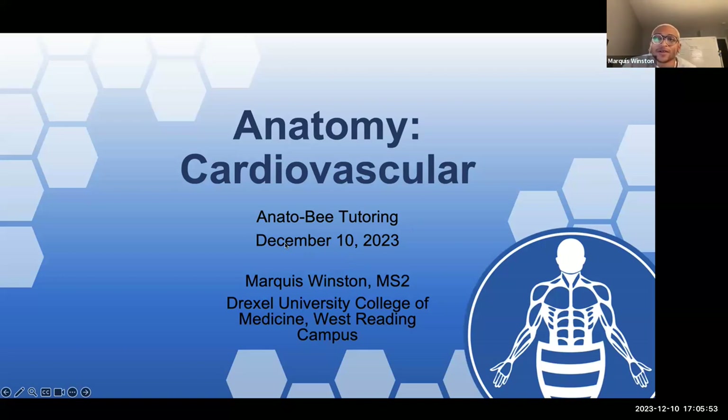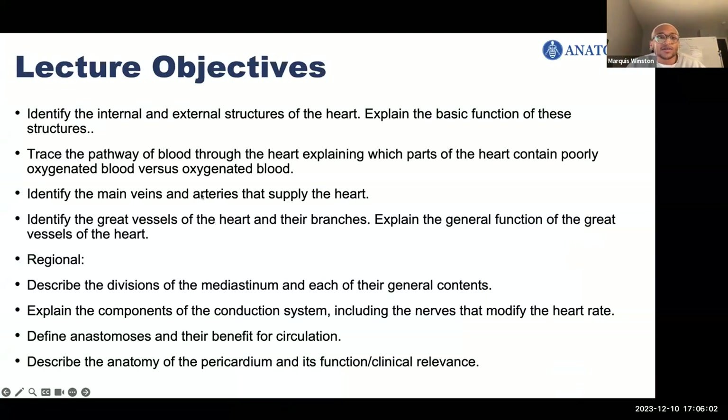So today we're going to be talking about cardiovascular anatomy. My name is Marquise. These are the learning objectives — there are quite a few. I won't go over all of them. This is a content-dense PowerPoint, so just FYI, if you're getting a bit overwhelmed, it is recorded so you can always come back and look at the slides.